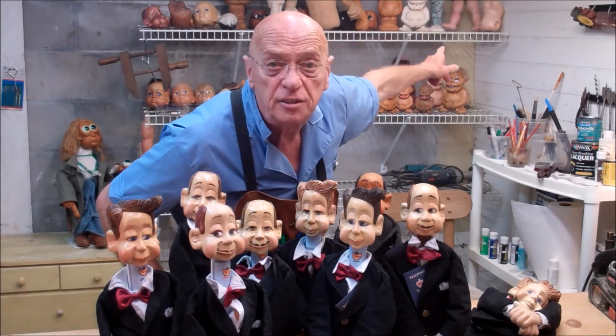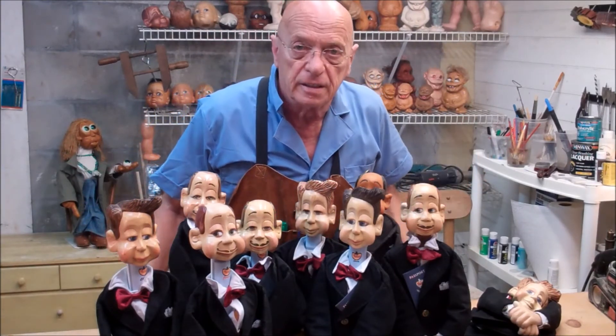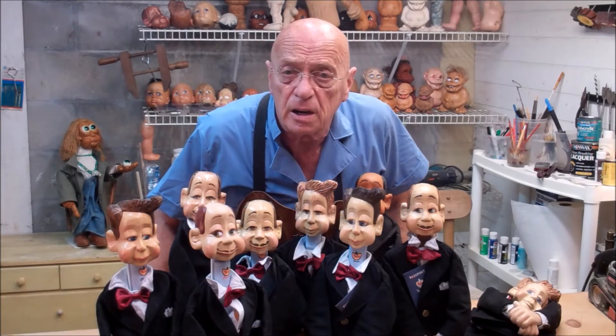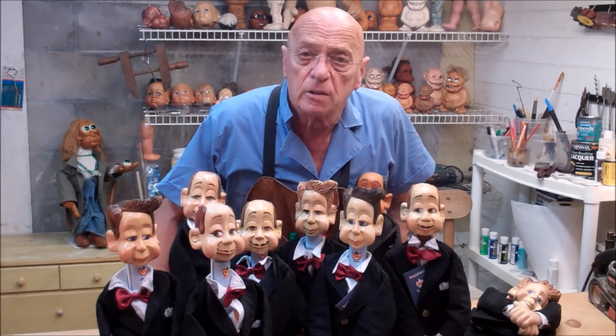There is a half-finished Snoopy up there. I'm working on it. So tune in once in a while to my website and see what I'm up to, what I'm carving and what I'm doing.